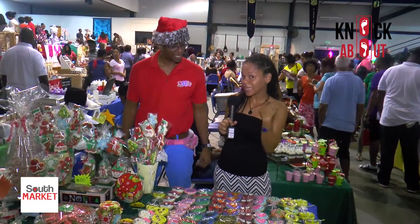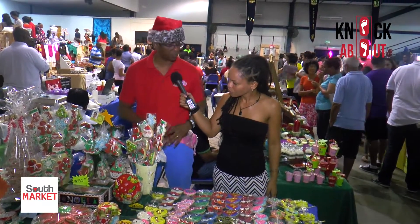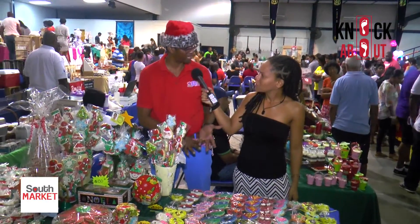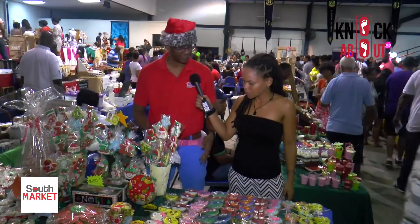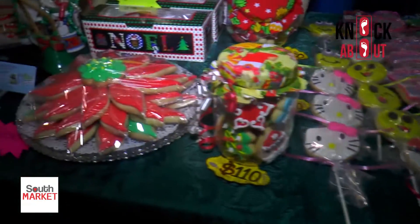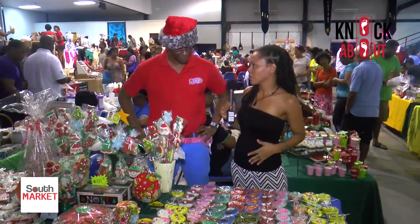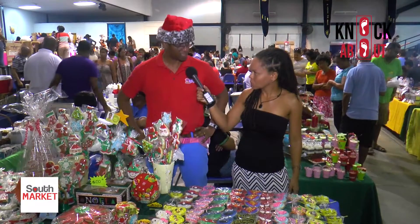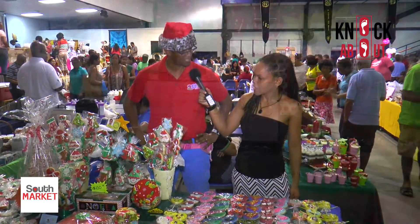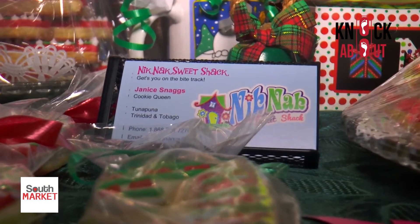They do a lot of birthday parties — you tell them your theme and they deliver. They also cater big events like baby showers, weddings, corporate events, and can print logos onto cookies. Find them on Facebook at www.facebook.com/nickknackcookies or call 764-7270 to place your orders.